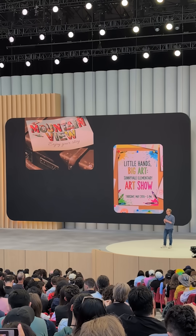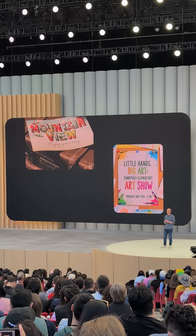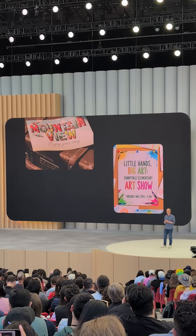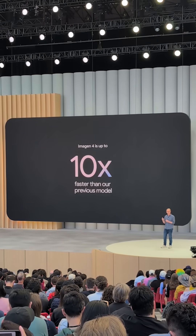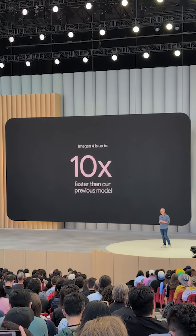We've also made a super-fast variant of Imagine 4. It's 10 times faster than our previous model, so you can iterate through many ideas quickly. We can't wait for you to get your hands on it.